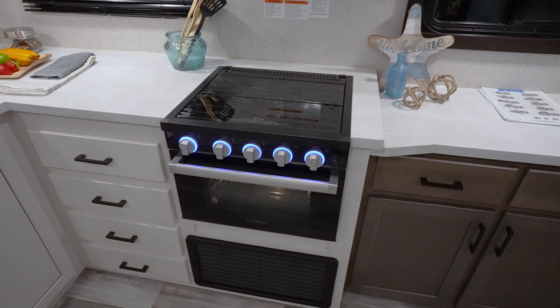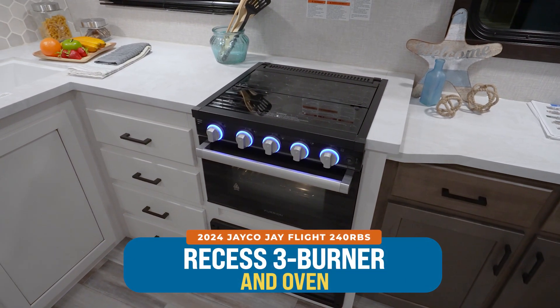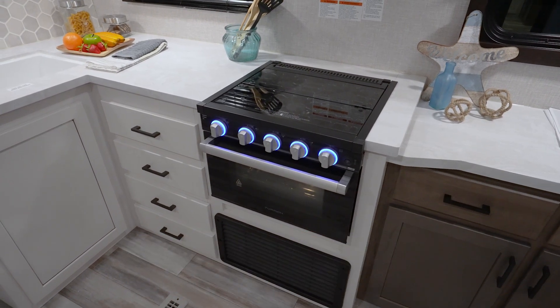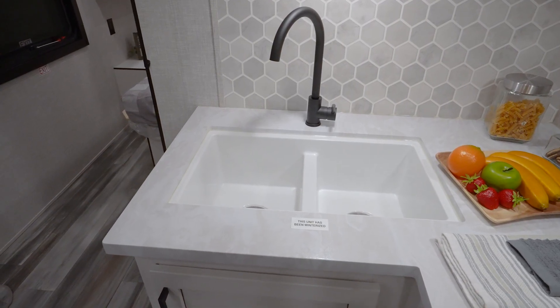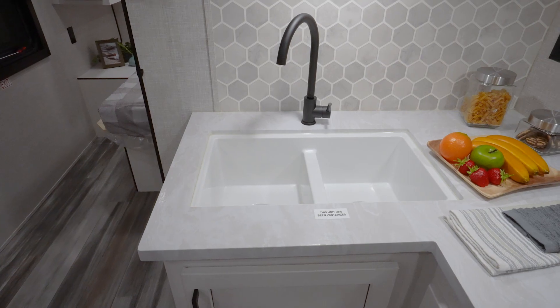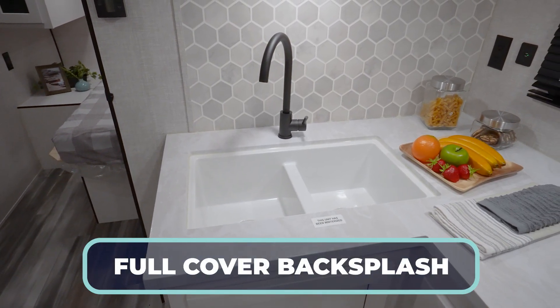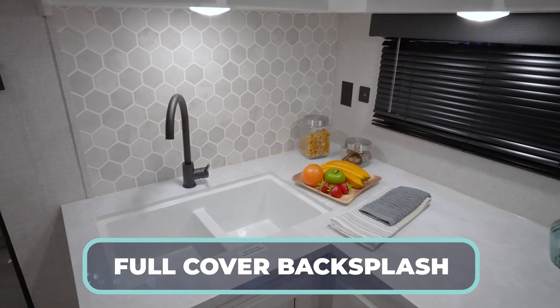Pressed surface countertops with a recessed three-burner cooktop and a nice-sized oven. When you complete the L going towards the master bedroom, I like what they did here with the undermounted sink, the high-rise faucet, and more importantly, that backsplash. It just looks clean, looks good, and you got full wall coverage — not just some small strip.